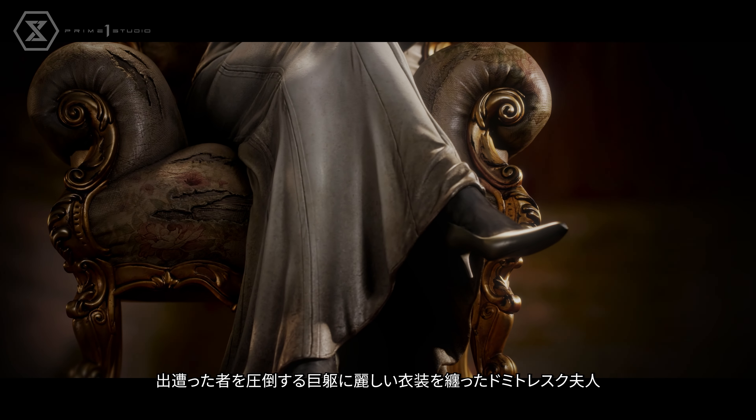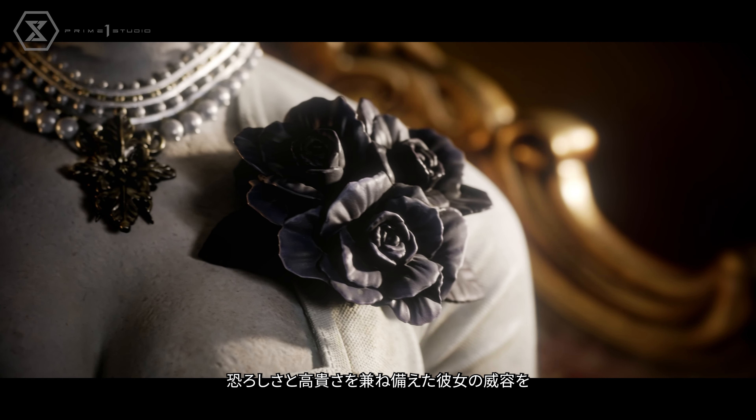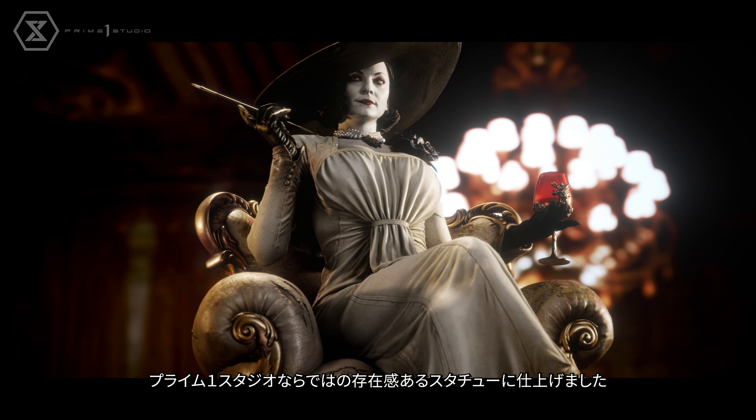With a presence proportionate to her towering height and a grandeur exemplified in her exquisite attire, the giant vampire's essence is perfectly captured in this remarkable statue that could only be produced at Prime 1 Studio.